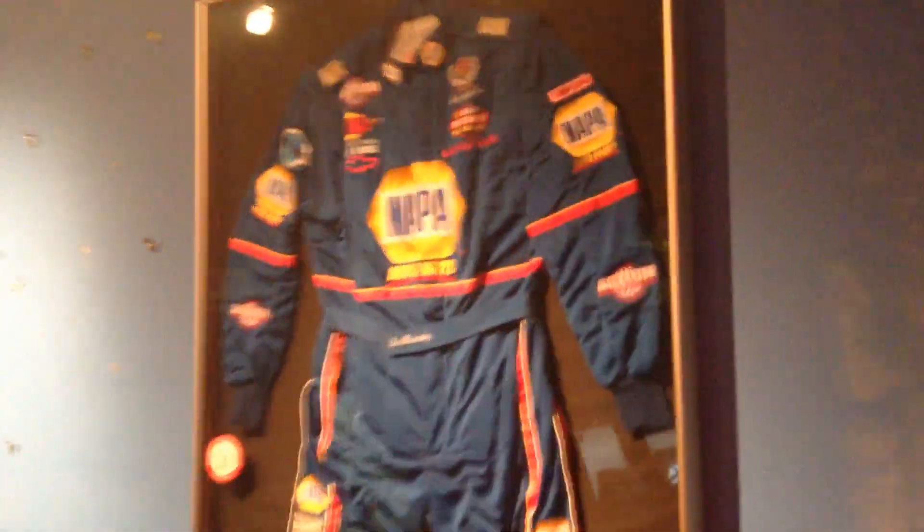Lots and lots of framed things. Mannequins, helmets, driver's uniforms — this one is Ron Hornaday's, I think, from his first championship. Just everywhere — a whole lot of things to pack and remove.